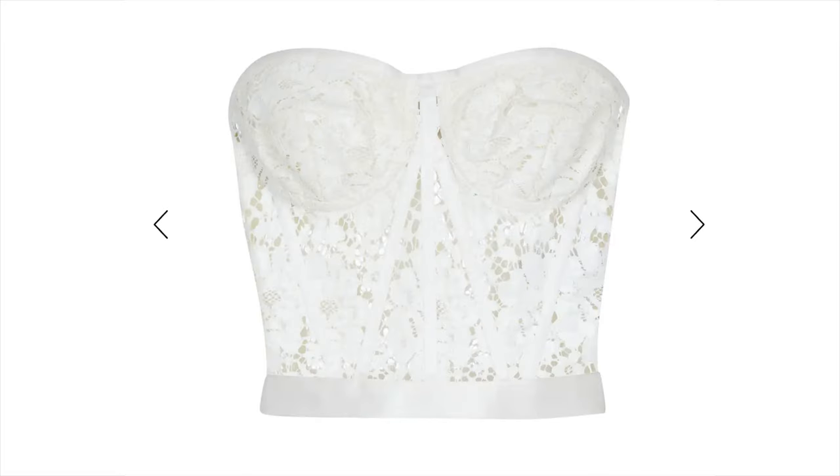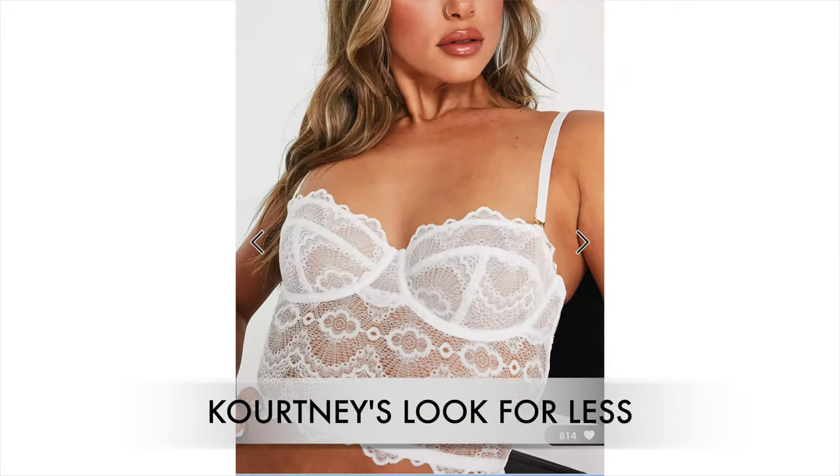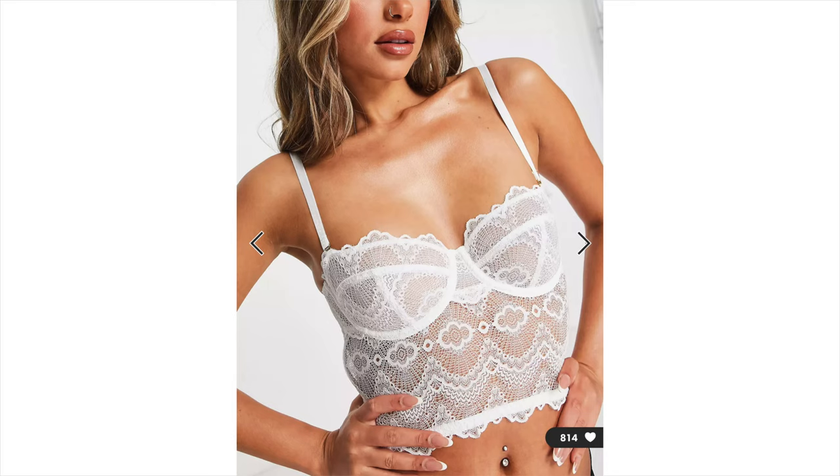The next outfit is from Kourtney — it's this super cute lace corset, I think from Dolce & Gabbana. I found one for cheaper on the ASOS website. It's actually available in bra sizes so you can get your cup size and band size as well, and it's only $35.